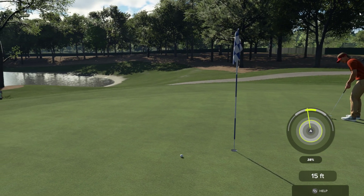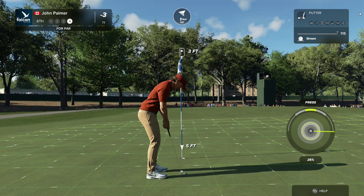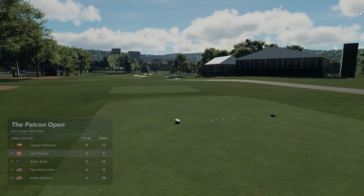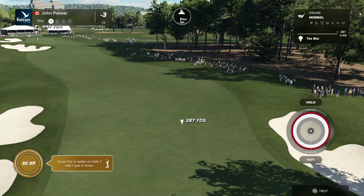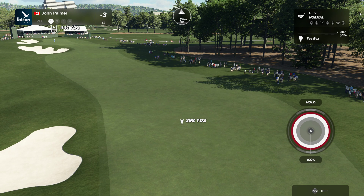Steady now. That putt is underway and now at three under. Always the toughest hole in the game — a long par four. On the tee now, coming off a par. Chance to pipe one up the middle.